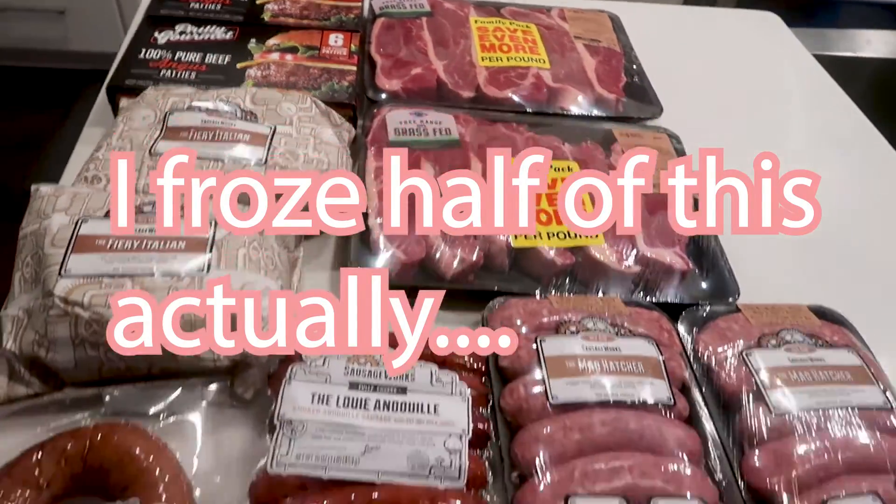That was our hauls for this week and our meal plan. I hope you enjoyed it and got some ideas or inspiration. I will see you tomorrow for meal prep. Bye, y'all — I hope you have a super, super great weekend.